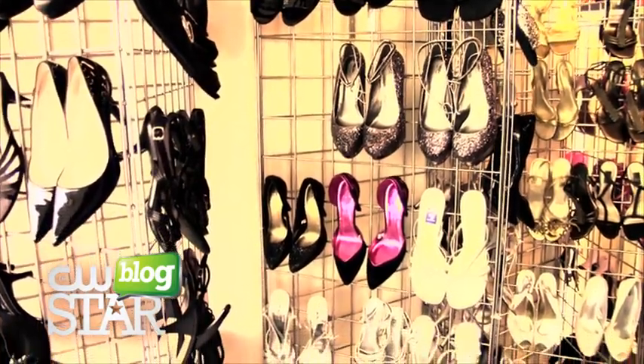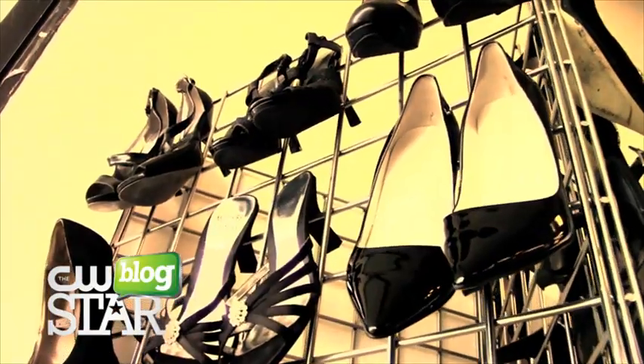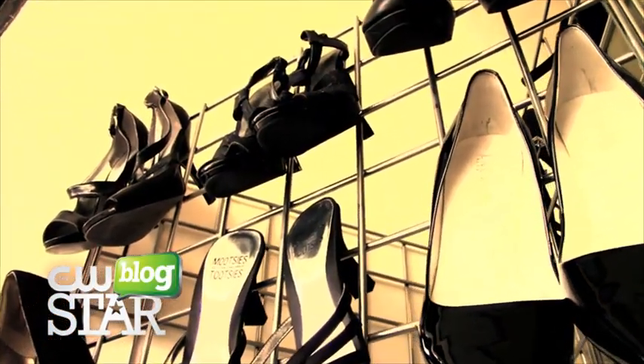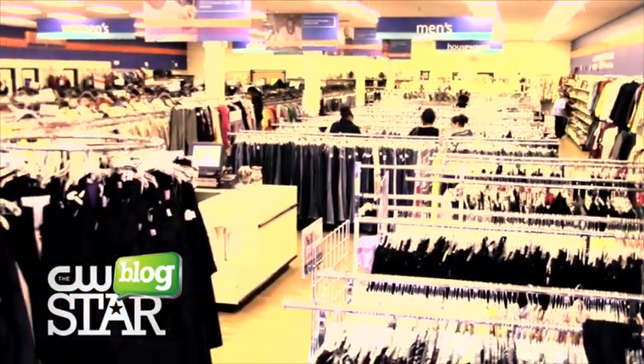Oh, absolutely. We totally have you covered. We've got shoes back there from all different kinds of brands, all different kinds of sizes. We've pulled our more prom-ready shoes for sure, and then back here we have tons of accessories — jewelry, bracelets, earrings, and even clutches.